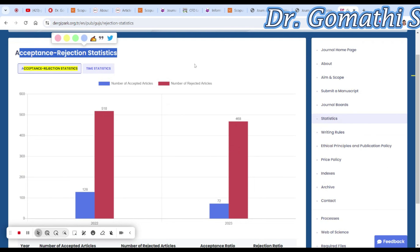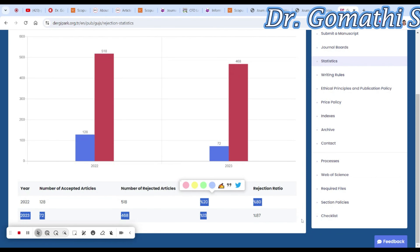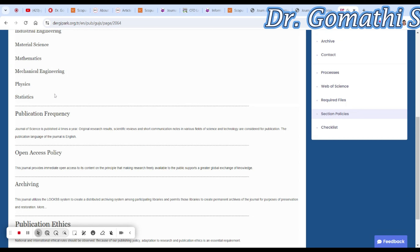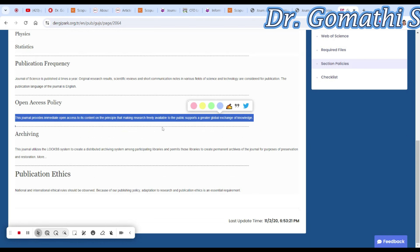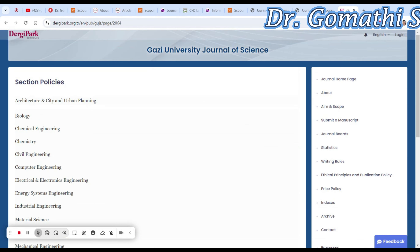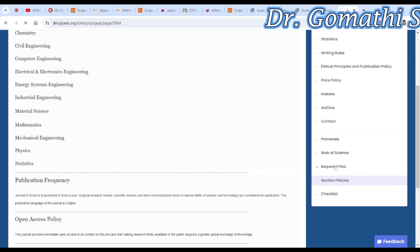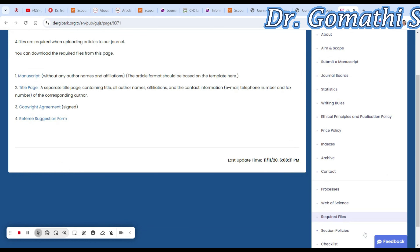Here you can see the acceptance and rejection statistics — how many papers they received and how many they accepted. The acceptance ratio is between 13 to 20 percent. They also mention selection policies and the publication frequency of four times per year. This is open access and research is freely available to the public. I think there is no cost for Gazi University — they have openly stated it is a free journal. They also mention what files are required: manuscript, title page, copyright agreement, and a referee suggestion form.